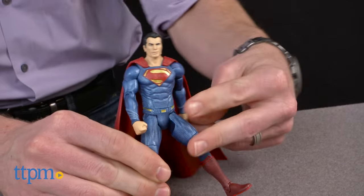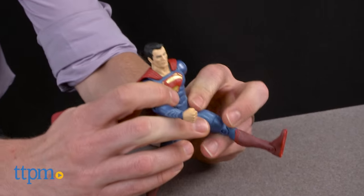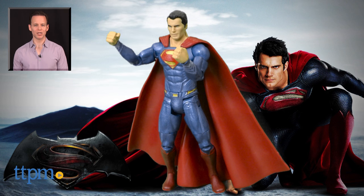That detail aside, the primary toy here is the Superman figure and he's well worth it. For where to buy and current pricing, find us at TTPM.com or subscribe to our YouTube channel for more great toy reviews every day.